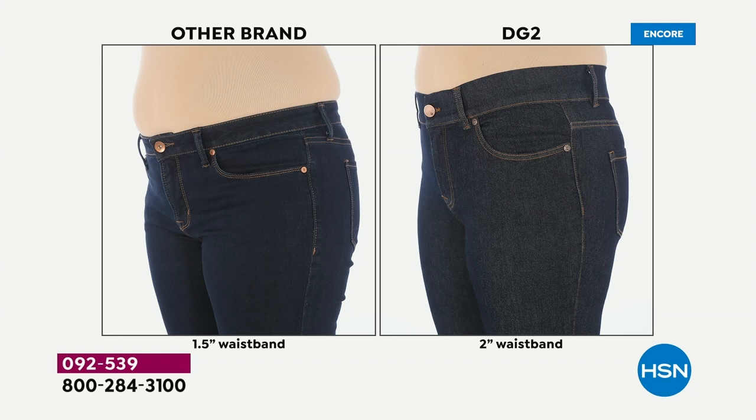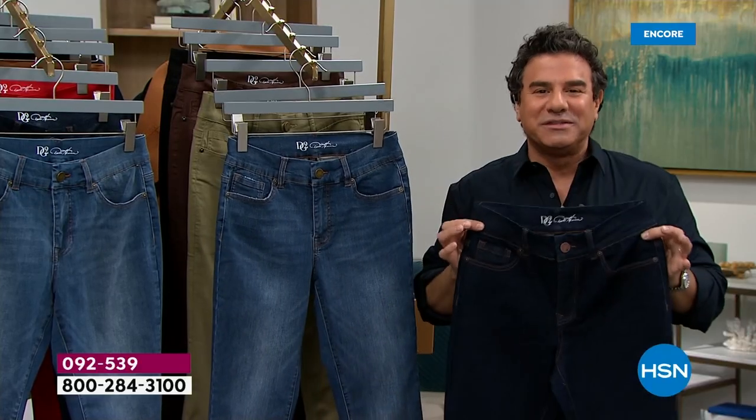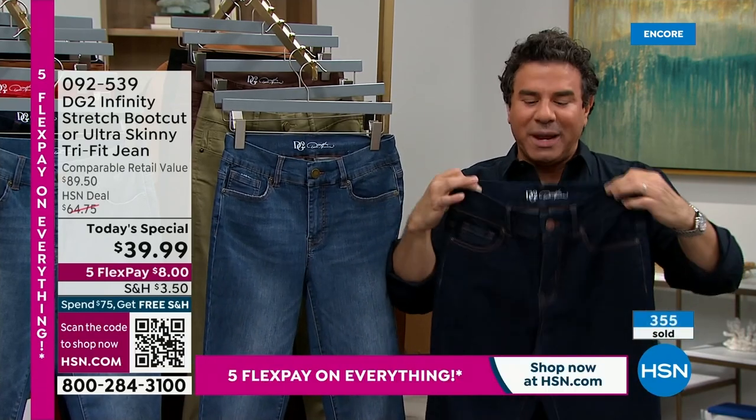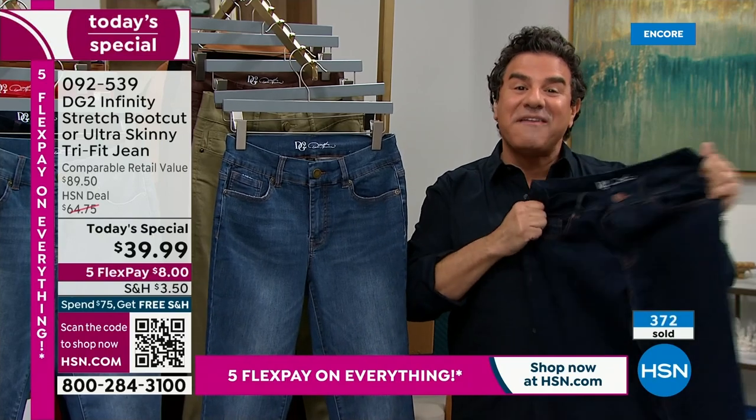Look at the other brand — look at the tummy, look at the love handle, look at the rise. Look at how lengthening the DG2 Infinity Stretch is. There's no stress on the tummy band, no spillage or muffin top. You have a beautiful, smooth, clean line and the perfect rise, no matter which size you choose. When we first launched Infinity Stretch it created a bit of a frenzy. The answer is yes — it really works if you gain or lose weight. That's why it's perfect for January.